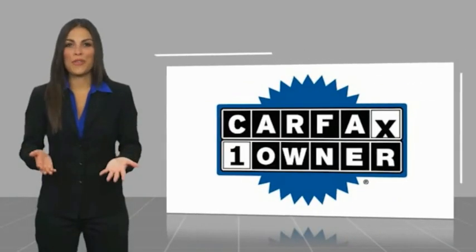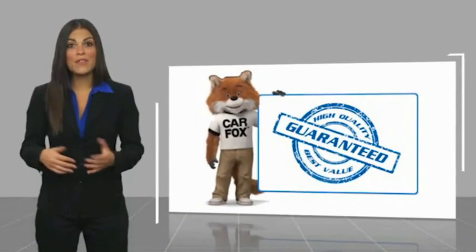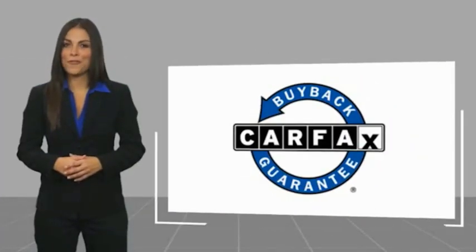This is a one-owner vehicle with a Carfax Vehicle History Report. Be sure to find a complimentary copy of this report online or contact the dealership. This vehicle qualifies for the Carfax.